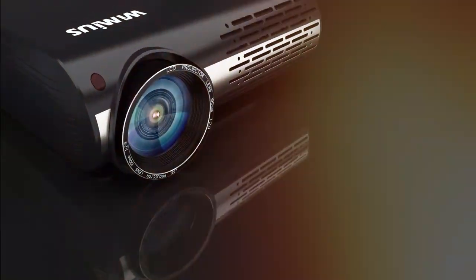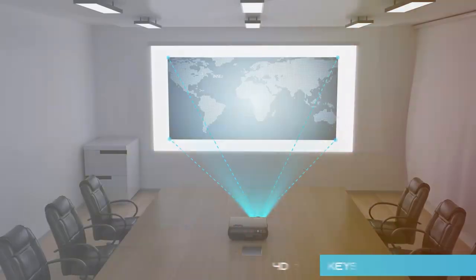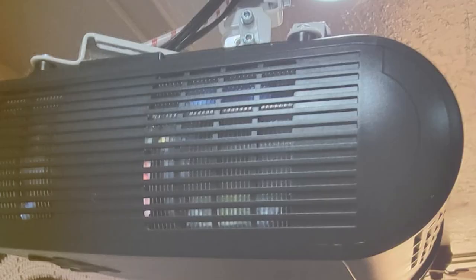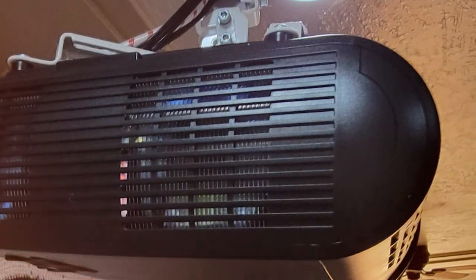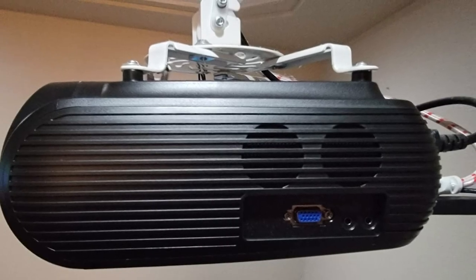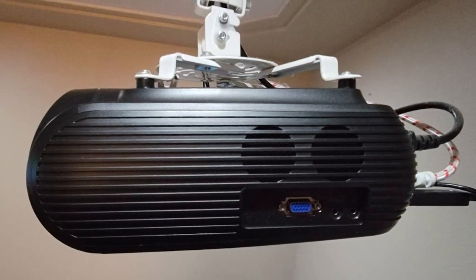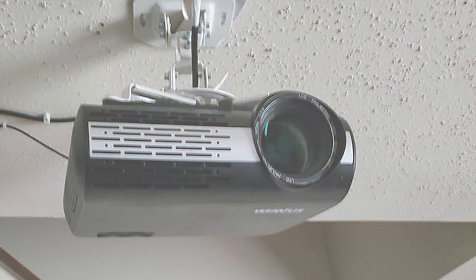The projector feels robust, adding to its durability, and comes with a promise of long-lasting movie magic. The P20 boasts impressive brightness and contrast ratios, so whether you are catching the latest blockbuster or a timeless classic, the images are vibrant and the blacks deep and true. Its color reproduction is also noteworthy, providing a visual feast with colors that pop, making every scene come alive. Usability is top-notch with a user-friendly interface and extensive connectivity options, ensuring you can hook up all your devices without a hitch.